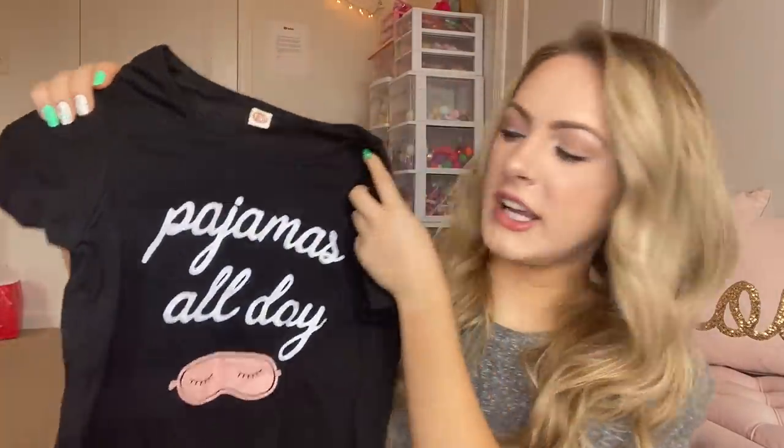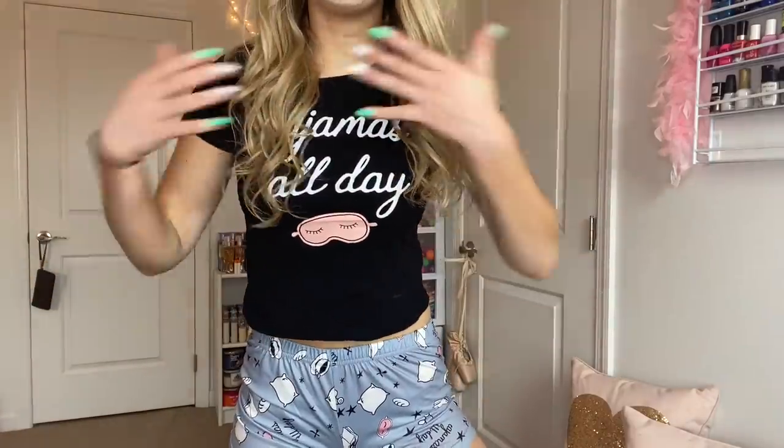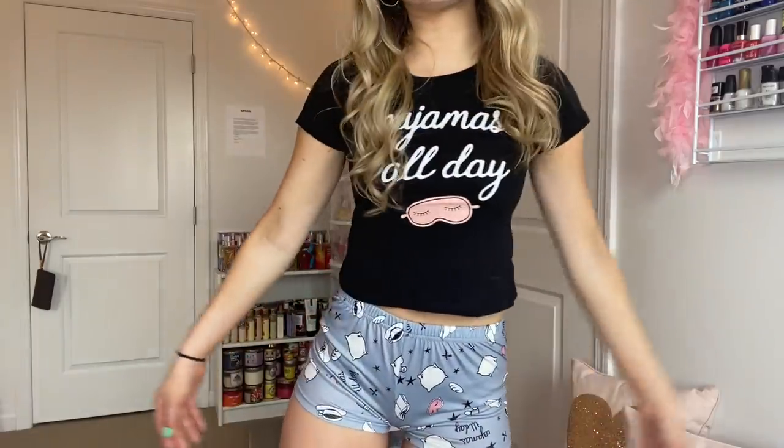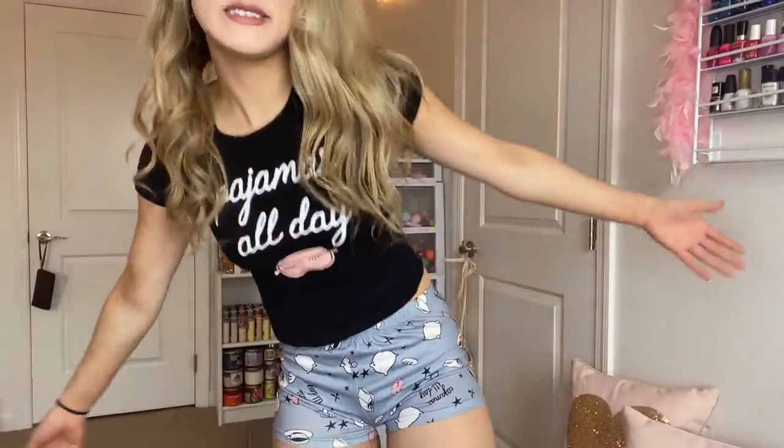We have this shirt — it says 'Pajamas All Day' — and when I saw this I had to get it, because first of all I love the little pink sleeping mask with the eyelashes. And if I'm being honest, half the week I do wear my pajamas all day, at least during quarantine. I'm kind of skeptical because of the shorts — they look teeny tiny. But here are the pajamas on. These shorts are really really small, a lot smaller than I expected. I kind of feel like I'm wearing a speedo. It fits like it's meant for a child and not a young adult. I'd give it a 6.9 out of 10.